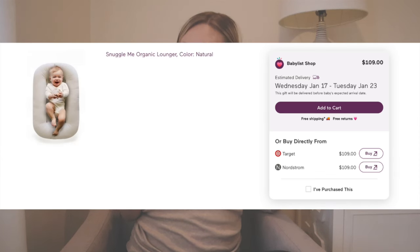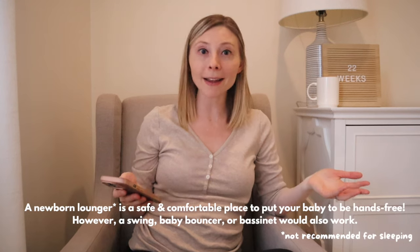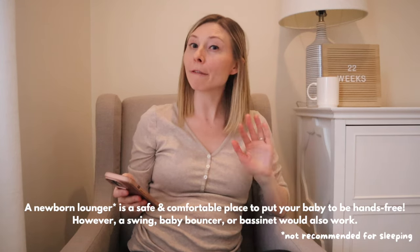Next, I think I want some kind of infant lounger. We had the Boppy Newborn Lounger but that item got recalled, so we won't be using that this time around. I'm really on the fence about this one — I don't know about spending this much money on kind of like a pillow. Newborn loungers are used for such a short period of time, but a lot of moms seem to like them. If I do get one, I plan to look on Facebook Marketplace or borrow it from a friend.